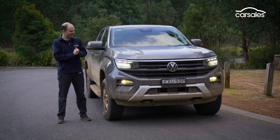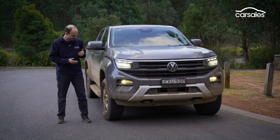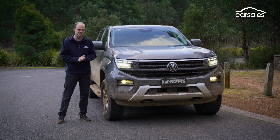It's a fairly no-frills package compared to say an Aventura or Panamericana, but we've still got LED lights at the front, 17-inch alloy wheels, and a body-coloured front bumper, mirrors, and door handles to make it look a little bit less tradie-spec.